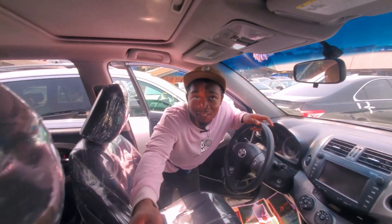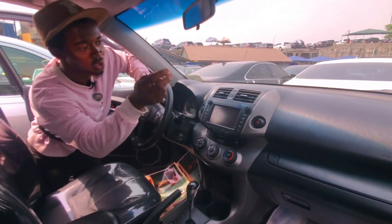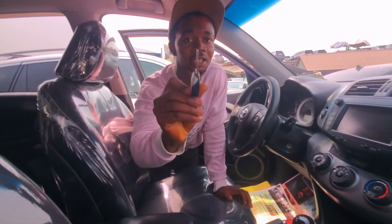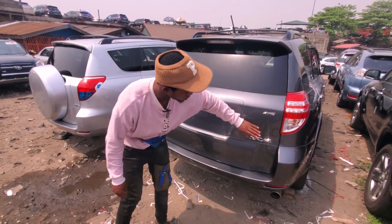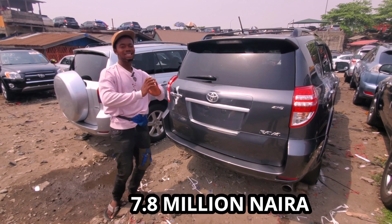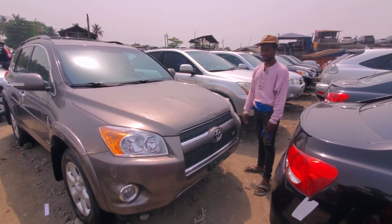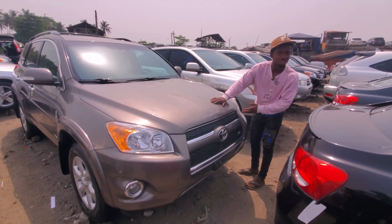Black interior — it's clean. It has reverse camera, Bluetooth, the AC is working totally fine. It has a roof. This is the key, not keyless. Black interior, sharp 2010 RAV4, four-wheel drive Sports, tireless — everything is intact, going for 7.8 million Naira.